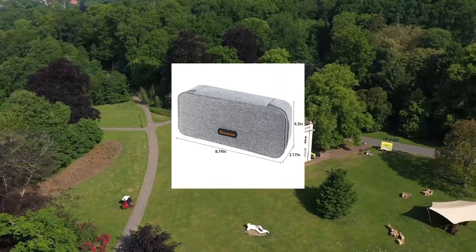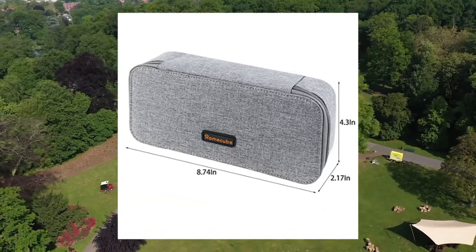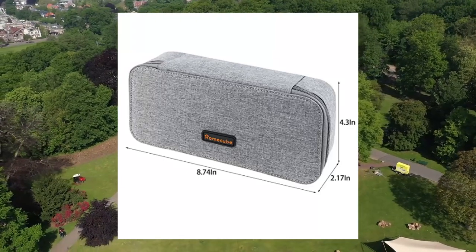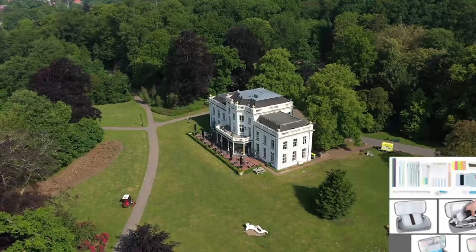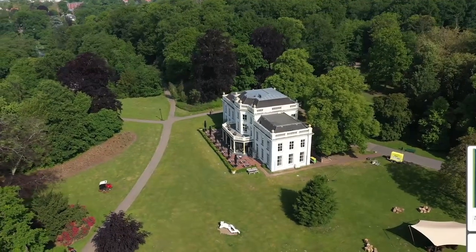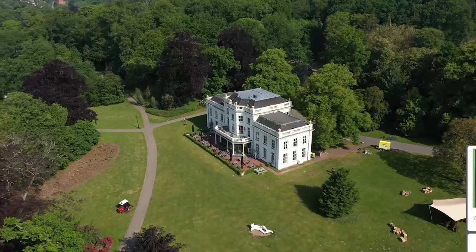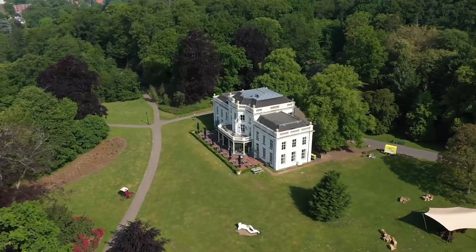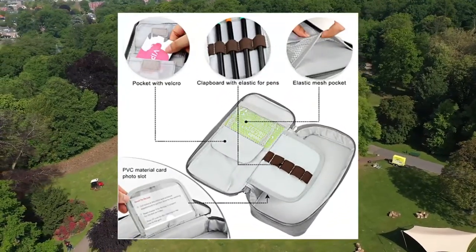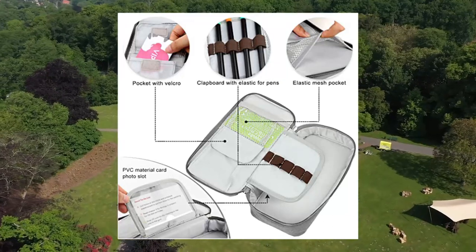Home Cube pencil case: big capacity pen marker holder pouch box, makeup bag, Oxford cloth large storage stationary organizer with zipper for school and office. Premium material and meticulous craft — high quality Oxford fabric makes the pencil case more stretchy and reversible, scratch resistant and dirt resistant, easy to clean. Fine workmanship and decent appearance, smoothly closed by two strong zippers.